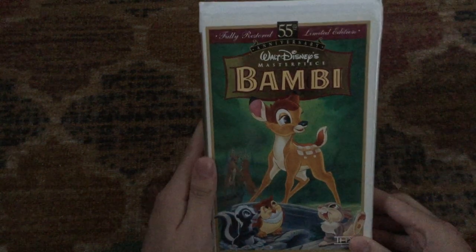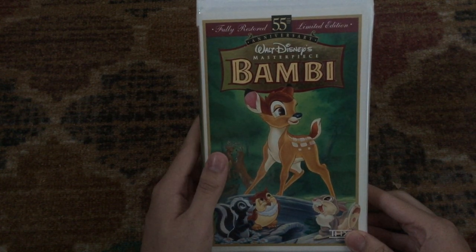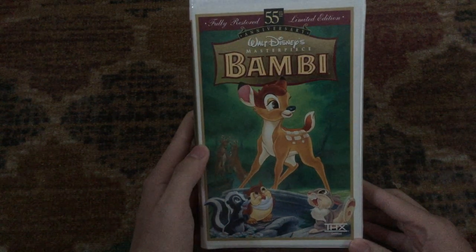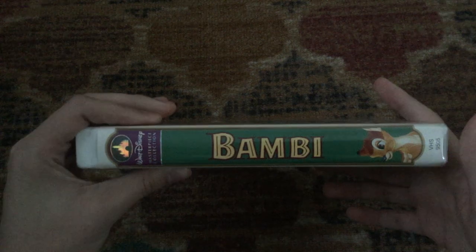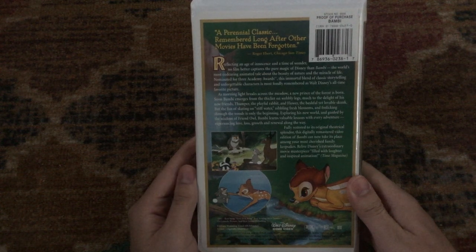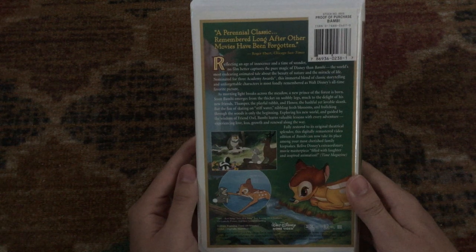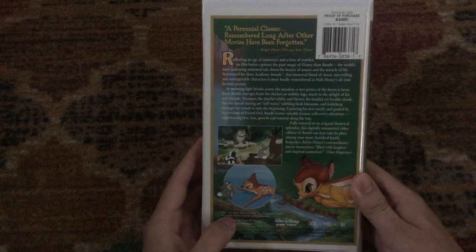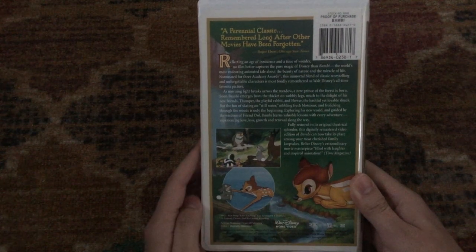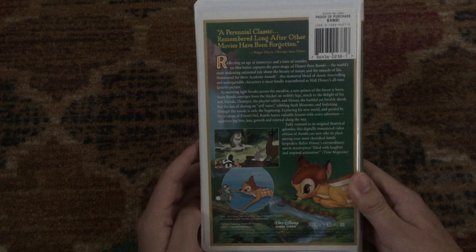Next one I have here is the 1997 VHS of Bambi, which is a 1942 Disney animated film. This is the Walt Disney Masterpiece Collection Edition — fully restored 55th Anniversary Limited Edition, THX certified. 'A perennial classic, remembered long after other movies have been forgotten,' says Roger Ebert's Chicago Sun-Times. 'Filled with laughter and inspired animation,' says Time Magazine. It was nominated for Academy Award for Best Original Song for 'Love is a Song,' and also nominated for Best Scoring of a Dramatic Motion Picture and Best Sound Recording.